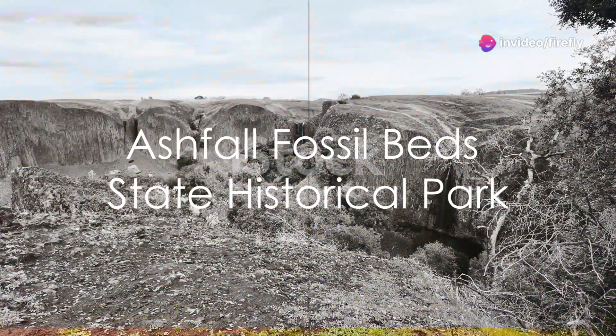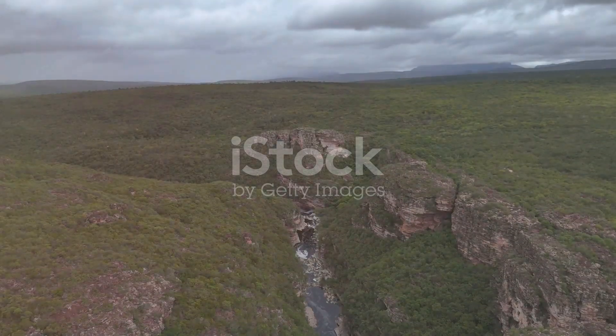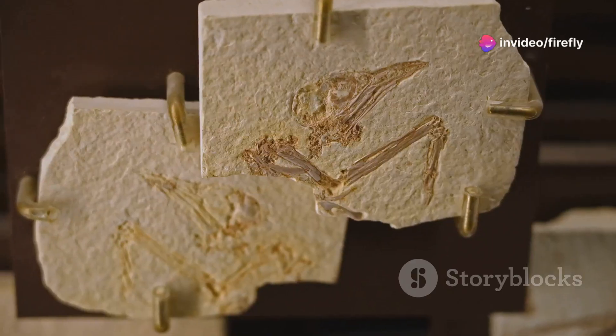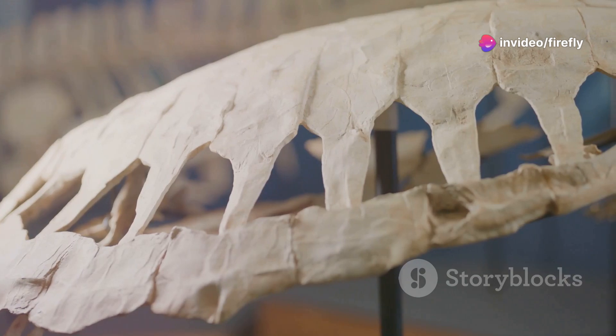Next on our list is the Ashfall Fossil Bed State Historical Park. Here, you step into a world frozen in time — a snapshot preserved from 12 million years ago. It's a paleontologist's playground, a place where you can see an array of ancient animals, forever frozen in their final moments.